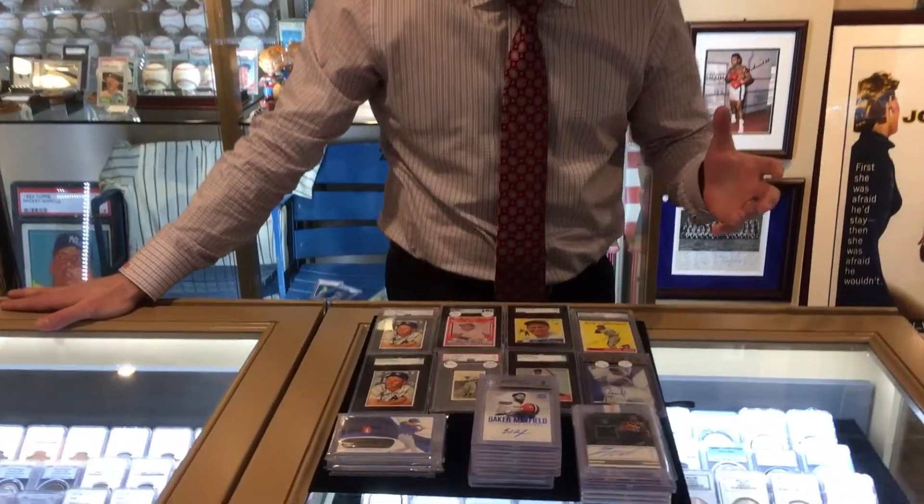Hey, this is Chris and welcome to the Daily Brigandie. We picked up some awesome collections of baseball cards recently. Just want to show them off to you.